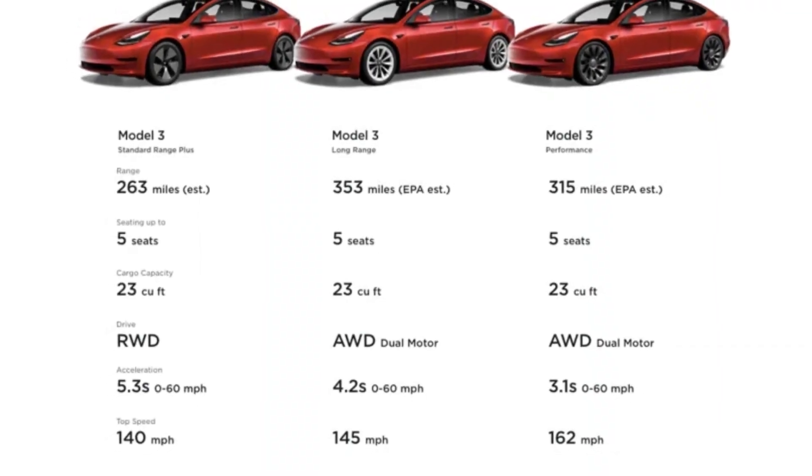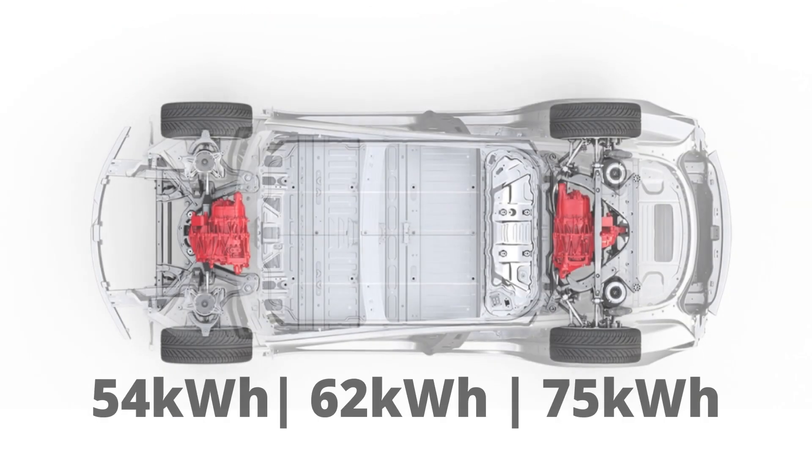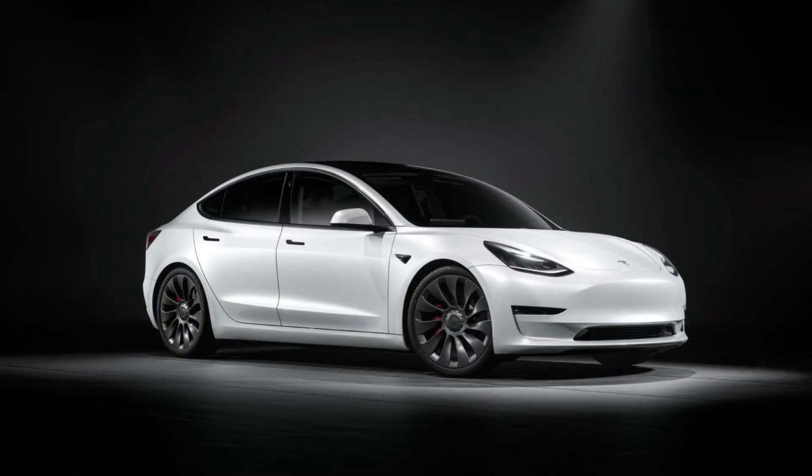Furthermore, different Tesla Model 3 variations come with different battery sizes. In general, battery pack options include 54, 62, and 75 kWh. The Tesla with the smallest battery automatically becomes the lightest.